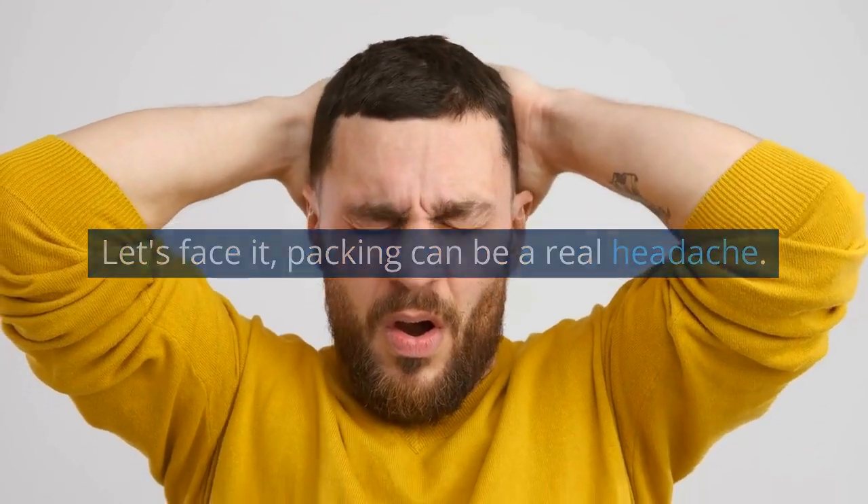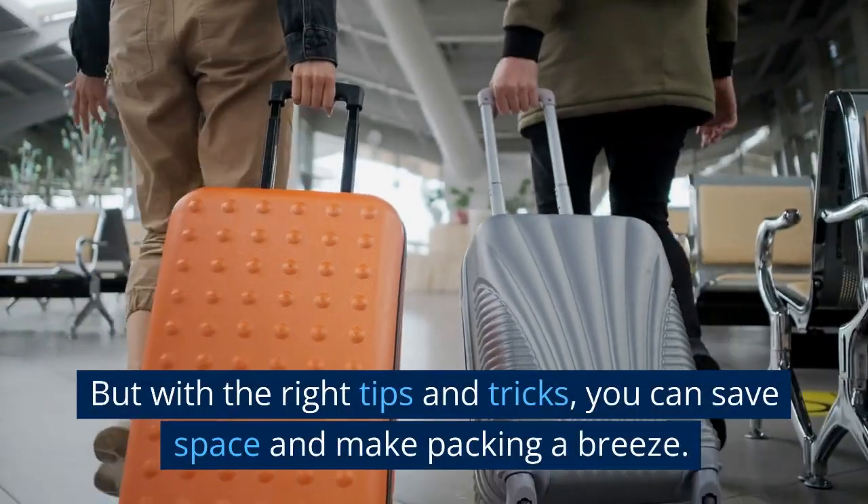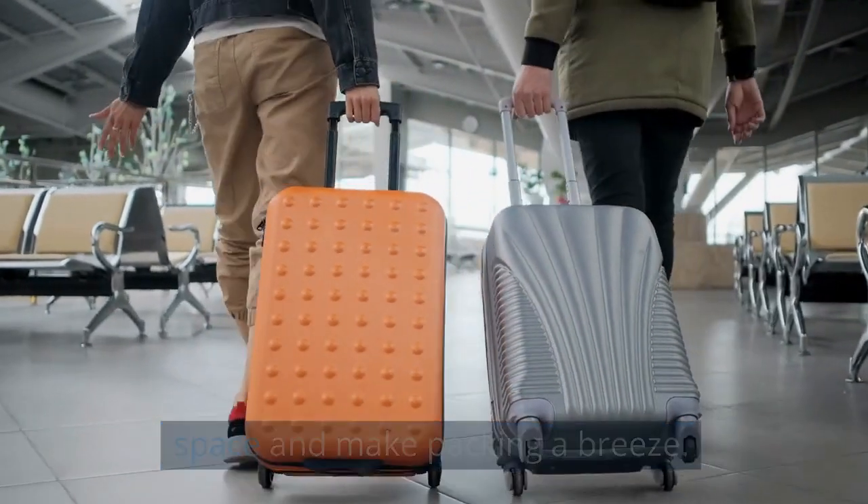Let's face it, packing can be a real headache. But with the right tips and tricks, you can save space and make packing a breeze.